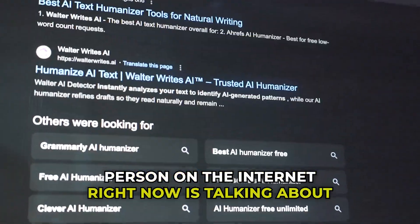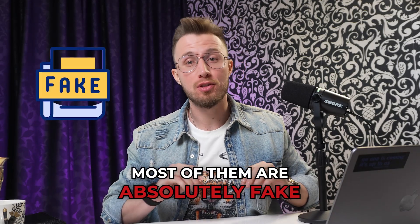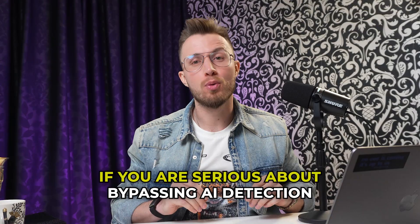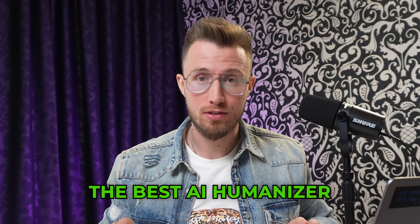So unless you've been living under a rock, you know that every single person on the internet right now is talking about AI writing tools. But let's be honest, whenever it comes to AI humanizers, most of them are absolutely fake, sound super robotic, and will get flagged instantly. If you are serious about bypassing AI detection and getting natural human-like text, you need the best AI humanizer.